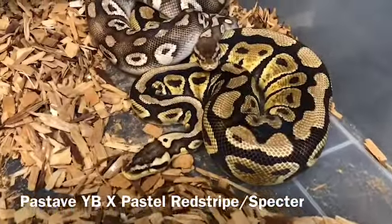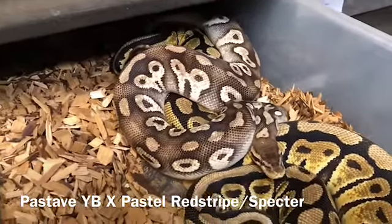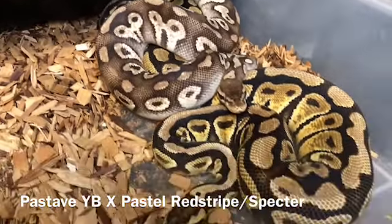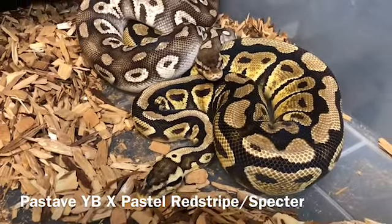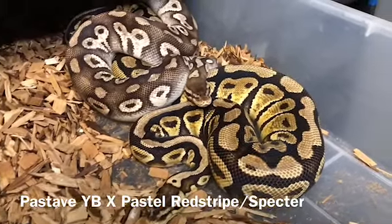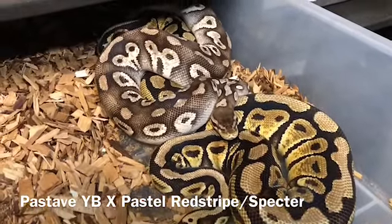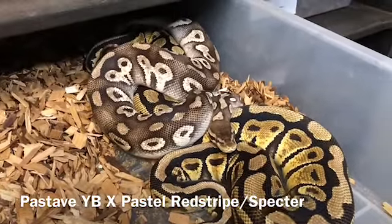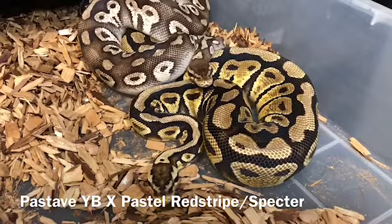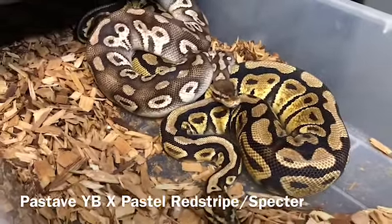These guys have been locked up for about 24 hours now. This guy's a pretty aggressive breeder — he's one of my proven males. And this girl is from a friend. She's supposed to be a pastel red stripe. I think she's a pastel red stripe but it could be some kind of yellow belly, maybe specter. So just to figure out what she really is, I put a pastel yellow belly in there to see what we get — see if we can get the red stripe out or maybe something yellow belly.